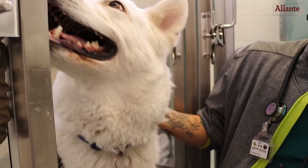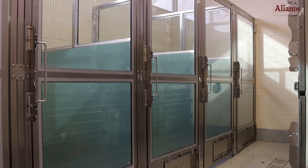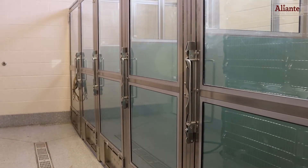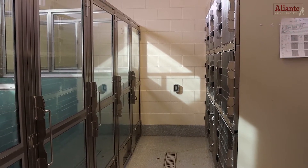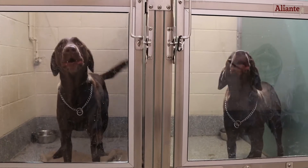Larger dogs between 25 to 75 pounds can comfortably stay in our junior luxury suites, where the kennel sizes are three and a half feet by five feet and have large windows for natural lighting. Typically, one dog per kennel is suggested to ensure they are as comfortable as possible.